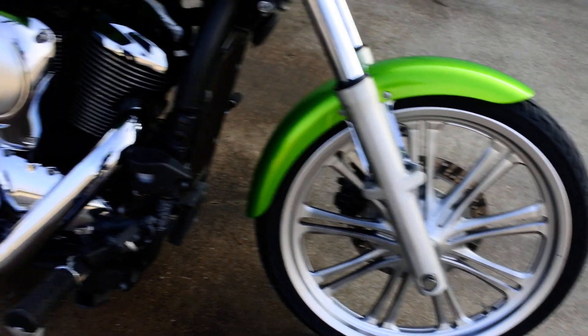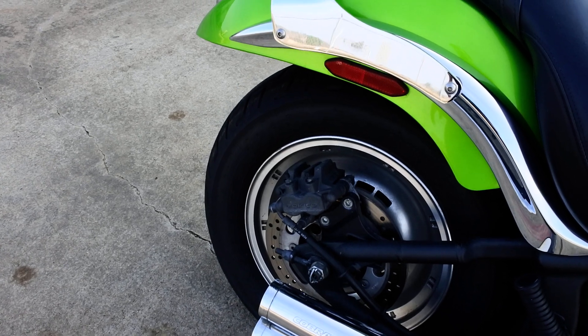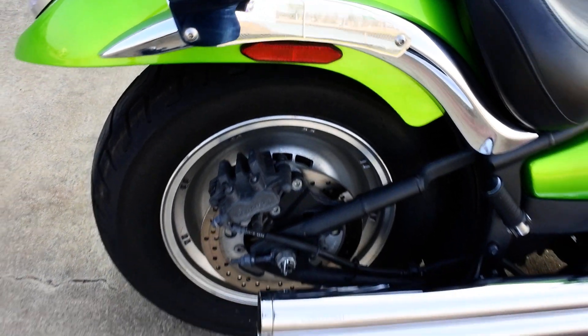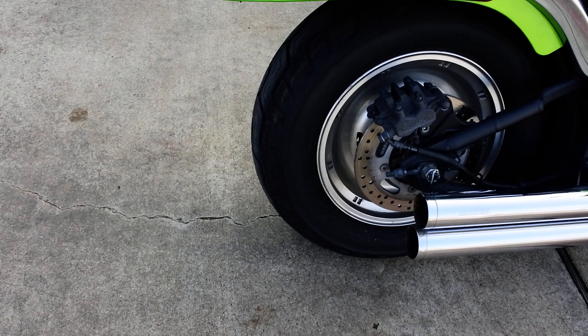These have alloy wheels — no spoke wheels. There's a 21-inch wheel in the front on the Custom, and then a 15-inch in the back. This one's got what looks almost like a brand-new Dunlop, probably a D404 — yep, D404, 170/80-15 on the back.